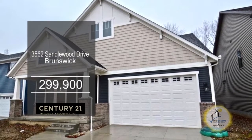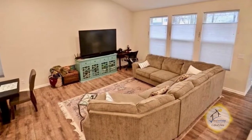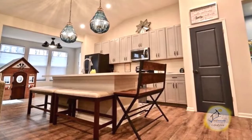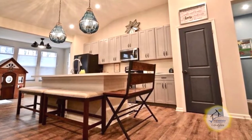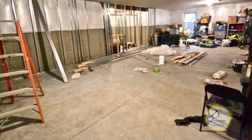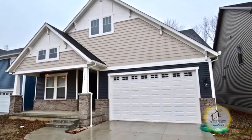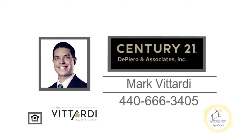This new construction home in Brunswick offers three bedrooms and two baths. The living room and dining room combo has laminate flooring. The kitchen has a large center breakfast bar, an eating area, and all the appliances are included. The lower level features a rough-in for an additional bath. For more details on this home located near shopping and restaurants, contact Mark Vitardi.